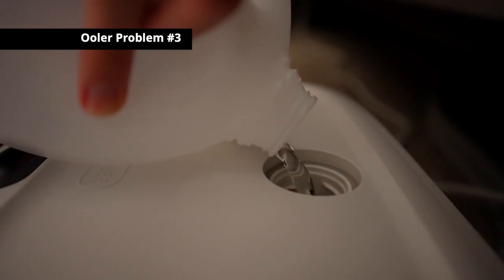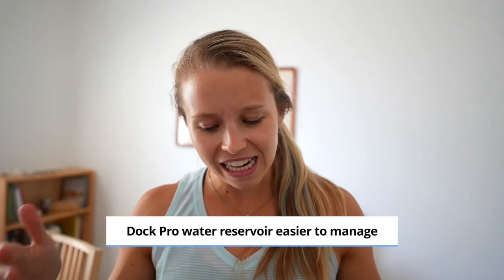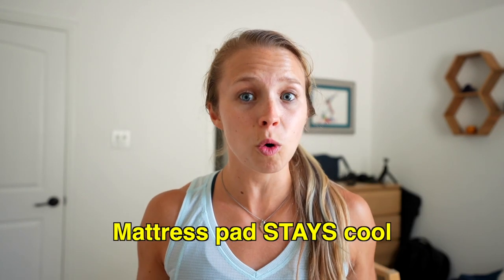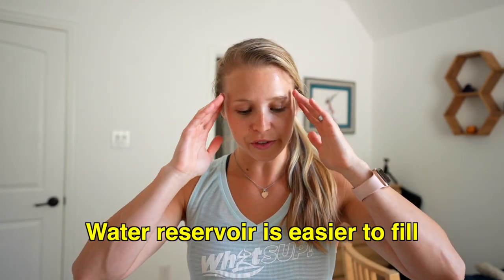When you pour water into each device, the Dock Pro makes things easy and fixes what was an issue with the Ooler. The Ooler has a tiny hole that's hard to fill accurately, so you usually end up overflowing and making a mess. With the Dock Pro, there's a large opening and it's very clear how much water you've put in — I've never had any overflow. That said, I've found that I'm refilling the Dock Pro more often than I did with the Ooler, though I'm not sure why.